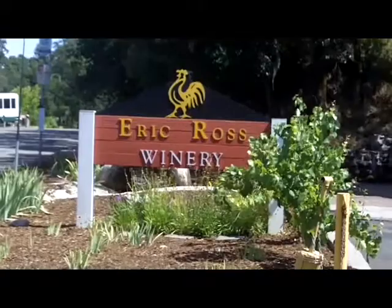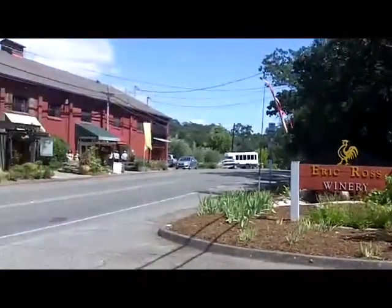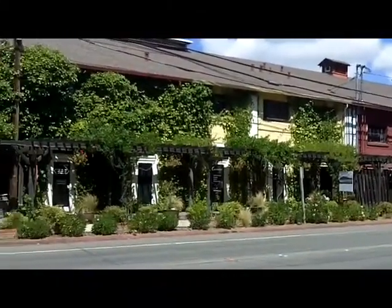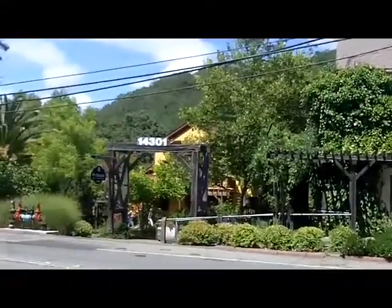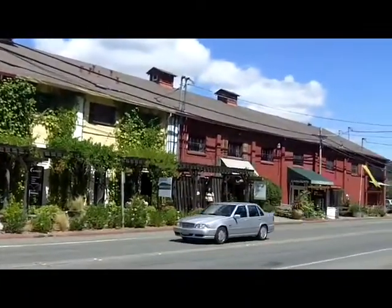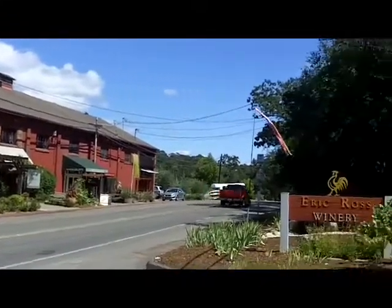This is the sign for the Eric Ross Winery. It's just across from what's called the Jack London Village, which are all the shops along here, including a Yeti restaurant, Moon Valley Studio, Royal Glen Vineyards, and the chocolate shop.